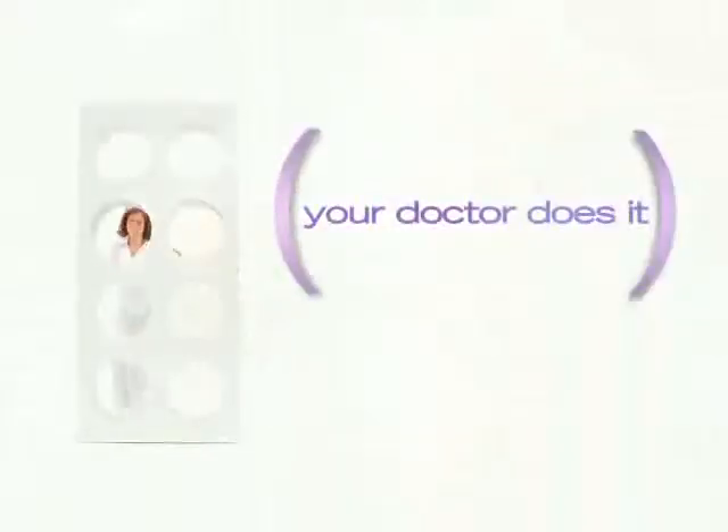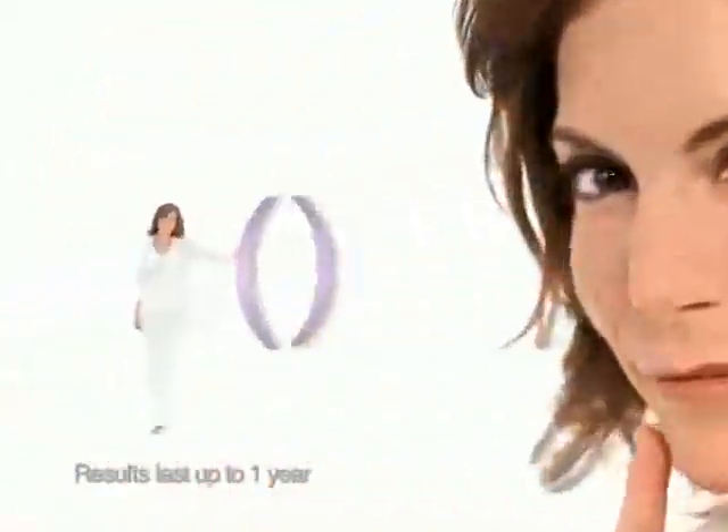Juvederm is an injectable gel your doctor uses to smooth out wrinkles, like those lines on the sides of your nose and mouth. Instantly.